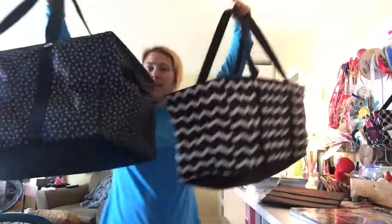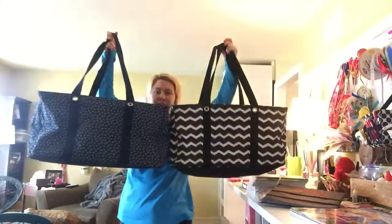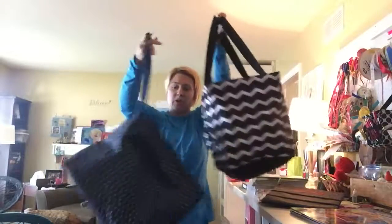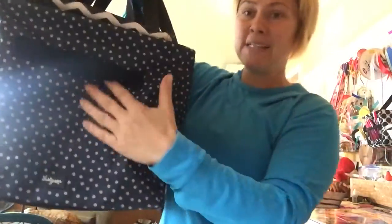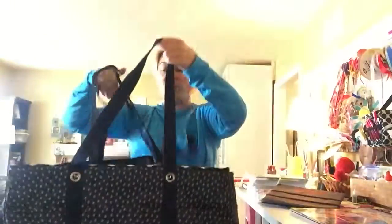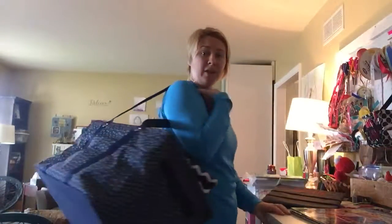Now if you don't think that's going to be big enough, there is the deluxe utility. Here's the large and here's the deluxe — the deluxe is larger and it's wider. The large can actually fit inside the deluxe. This one has handles on the side and three pockets in the front. It's a bigger bag, but it gets a little more awkward to carry and a little heavier, so if that's a concern you might want to go with the large utility tote.